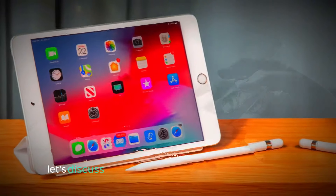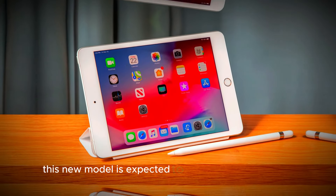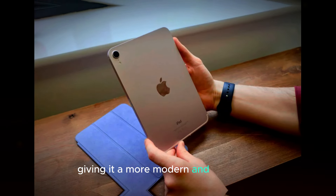Next, let's discuss the revamped design of the iPad Mini 7. This new model is expected to feature a larger display and thinner bezels, giving it a more modern and sleek look.